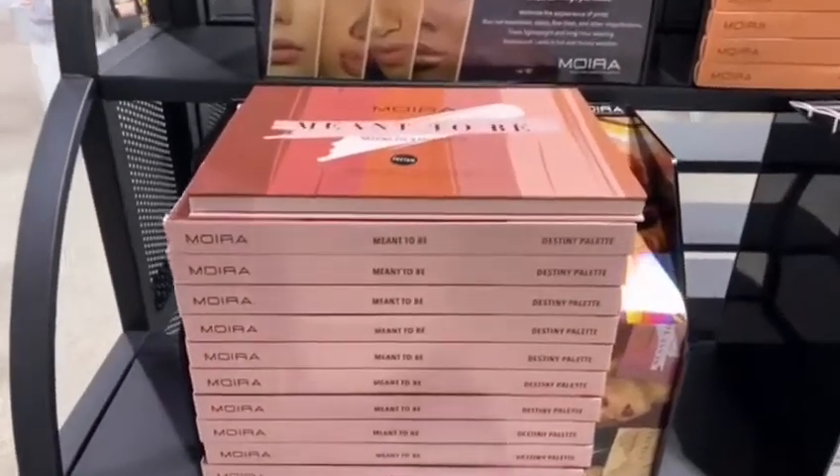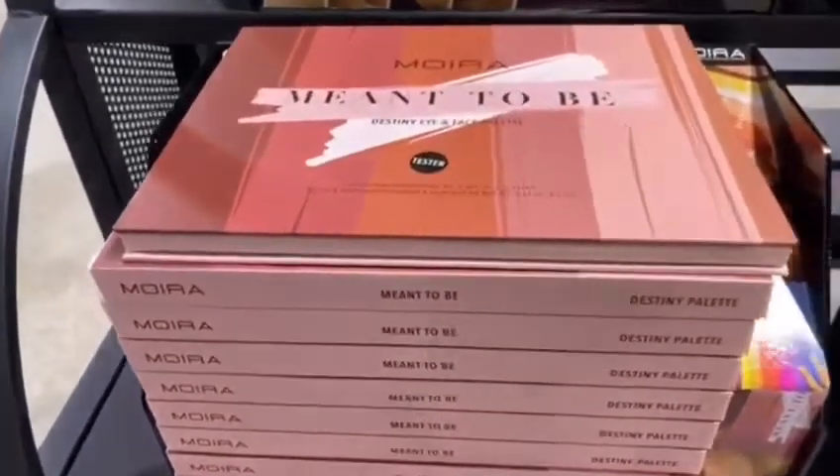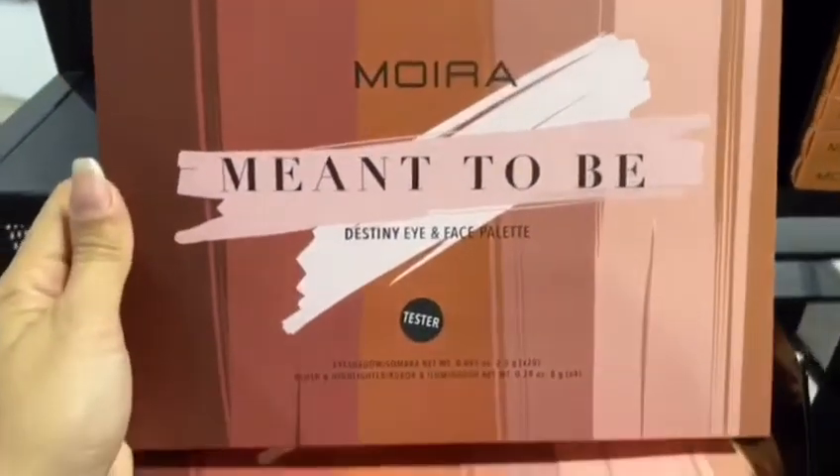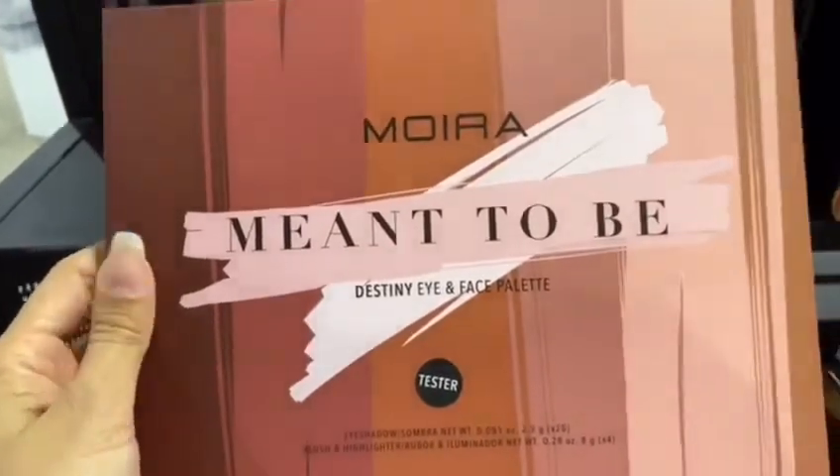Here we have another eyeshadow palette by Moira Beauty. It's called Meant to Be by the Destiny Eye and Face Palette. As you can see, this is a presentation of how it comes presented.